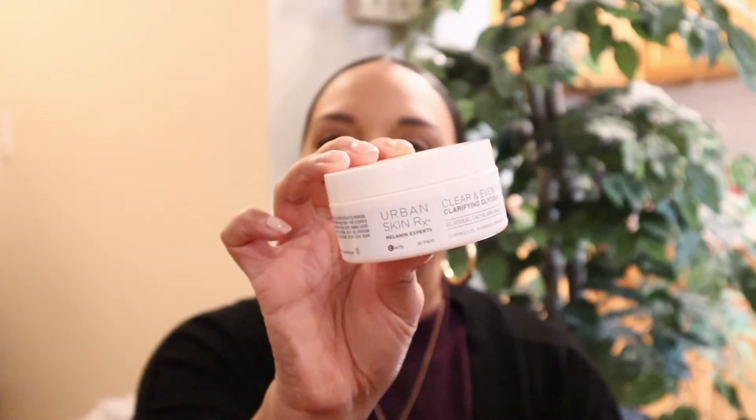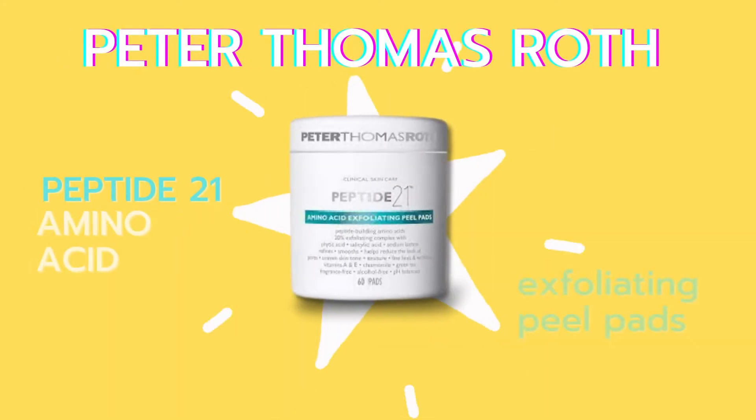With all of that being said, which one do I think is actually worth your money? Only you can decide based on your budget. If you're new to skincare or just starting to incorporate acids into your routine, you can start with the Urban Skin RX and slowly work your way up. However, the winner for me are the Peter Thomas Roth Peptide 21 Amino Acid Exfoliating Pads. Yes, it's $52, but you get 60 pads and it's more of a treatment — in my personal opinion, more effective and more bang for your buck.